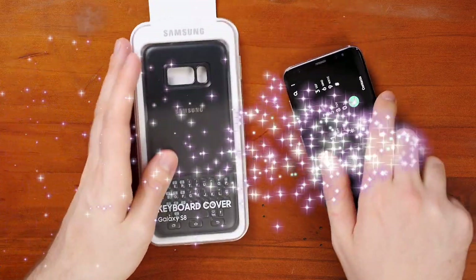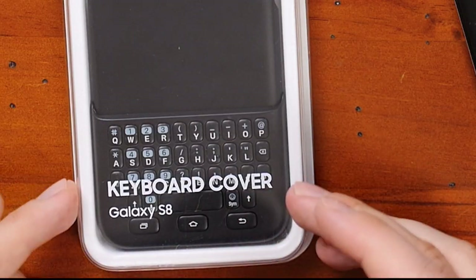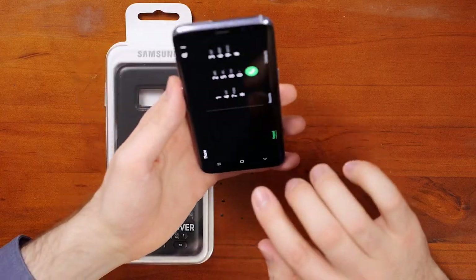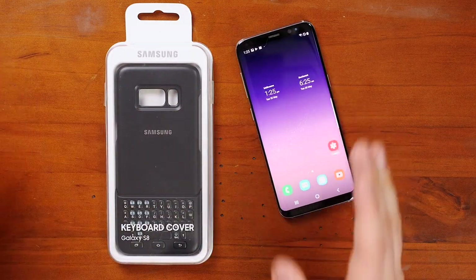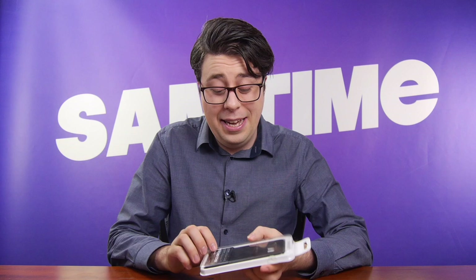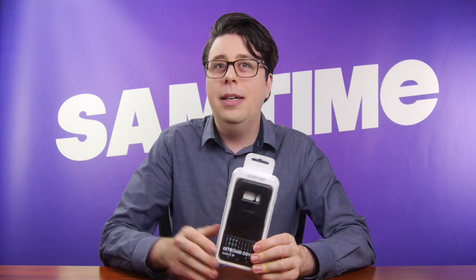We're going to need some special dongles to achieve our mission today. It is compatible with this — the official Samsung keyboard cover. You'll notice it doesn't say smart cover. There's nothing smart about this. In fact, it's probably judging me right now and trying to call for help. I might be the only person in the world who both uses this and likes it.